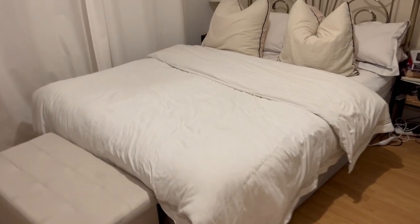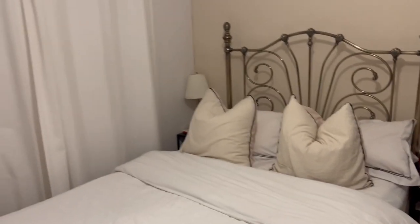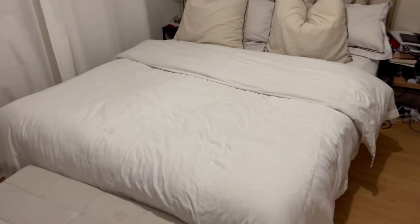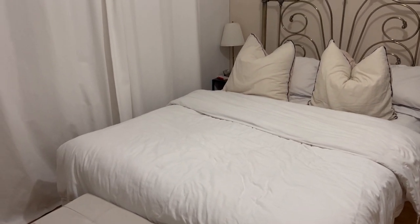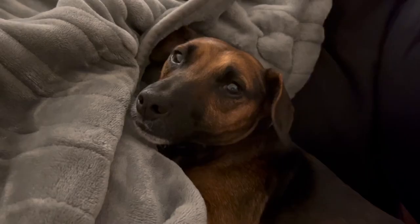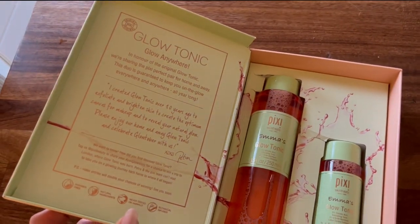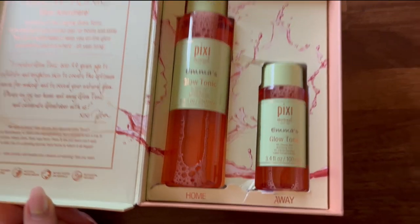Coming to bed and there's definitely an improvement - he's already chopped the cushions and everything. It's so much better than it was before - he definitely put effort in. I'm happy with that, it's not perfect but it's a big improvement. My pajamas are on and dinner is just ready, I'm so excited to eat it. This just arrived - I love it so much, I'm obsessed with Pixie Glow Tonic. I'm obsessed with every single one of their products I've tried, and they said my name so I love them even more.